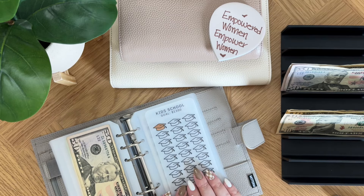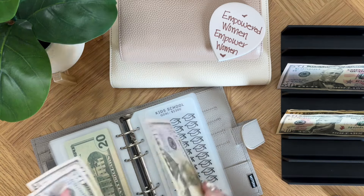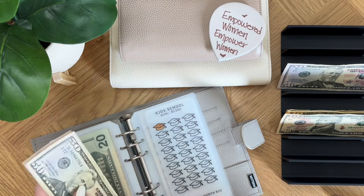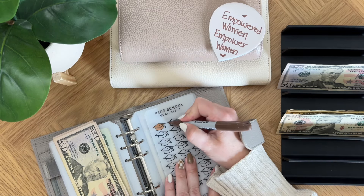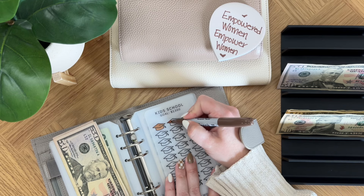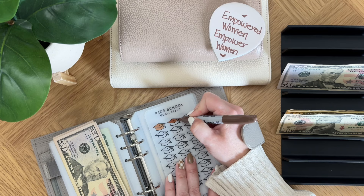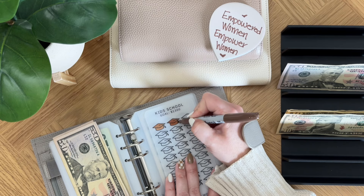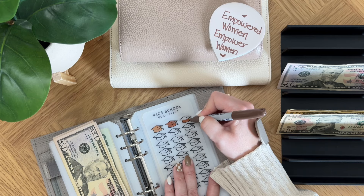Moving on to kids school — we are going to be doing $100 in here as well. So kids school has $50, $100, $150, and we are going to be able to fill in two of these hats — they're so cute. As I'm filming this today, my oldest is having his last day of first grade, and it just seems like everything goes in a blink of an eye so fast.